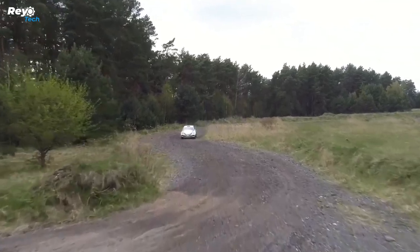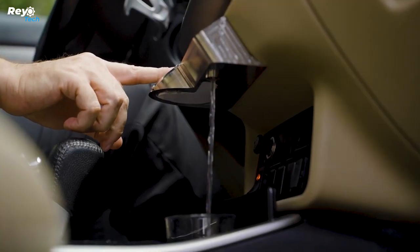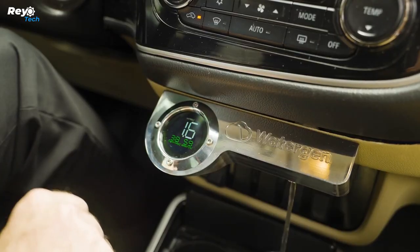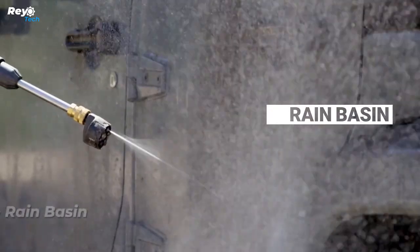It extracts water from the air. The technique is straightforward: it sucks, filters, and cools the air. The water is then mineralized and treated with a UV lamp. This device can create 25 to 50 liters of water per day and runs on a 12-volt power supply, allowing you to drink water without leaving your automobile.